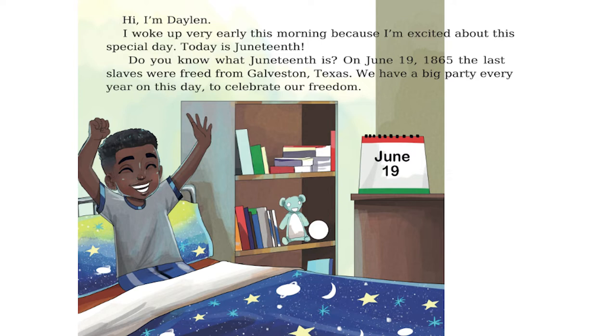On June 19th, 1865, the last slaves were freed from Galveston, Texas. We have a big party every year on this day to celebrate our freedom.